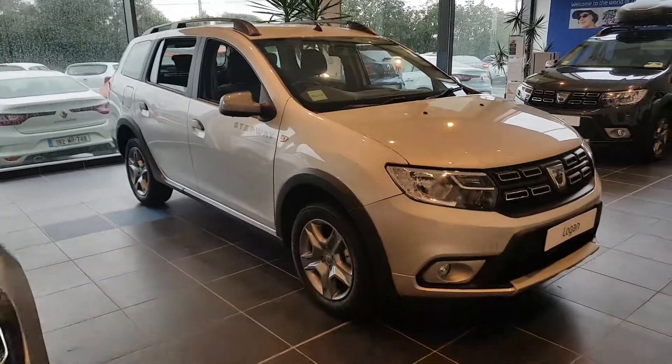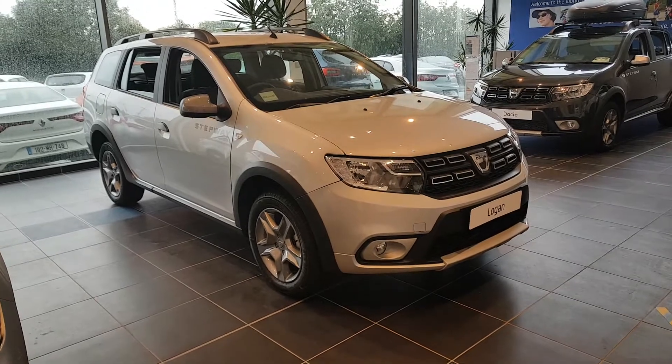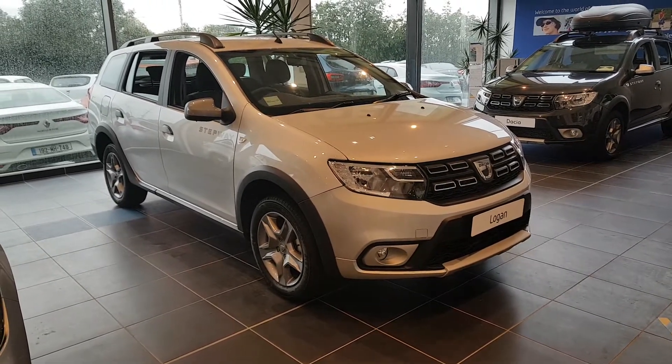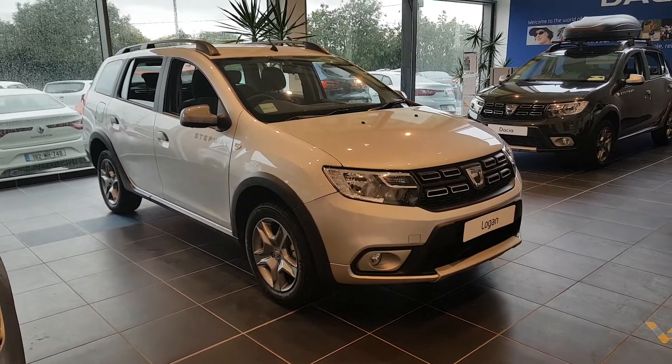If you are interested in this car, you can pop down to our state-of-the-art showroom on the Kentstown Road in Navan, give our sales team a call on 046 902 1312, or email myself Lee at jonorrismotors.ie. Thank you.